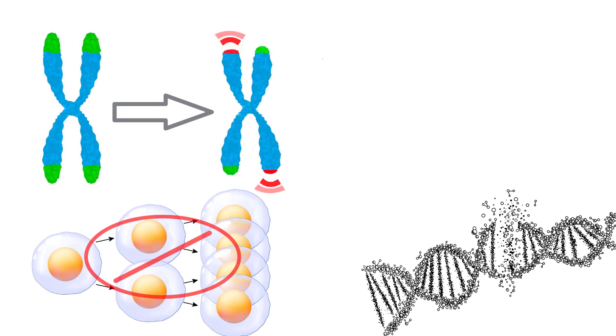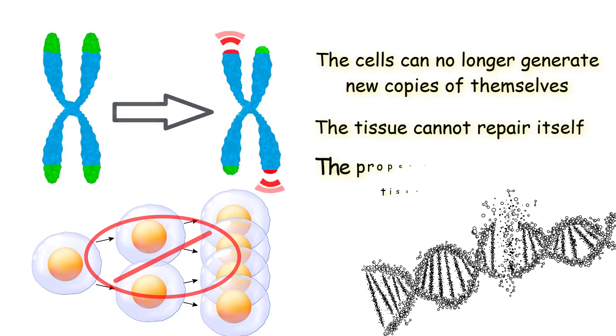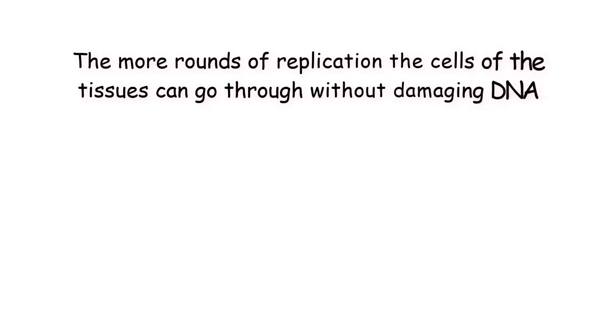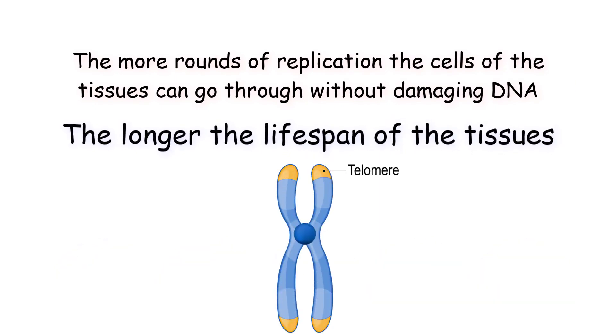This means that the cells can no longer generate new copies of themselves, the tissue cannot repair itself, and the proper function of the tissue is lost. Therefore, the more rounds of replication the cells of the tissues can go through without damaging DNA, the longer the lifespan of the tissues. Telomeres allow for this longer lifespan of the tissues by protecting DNA, allowing for more replication.